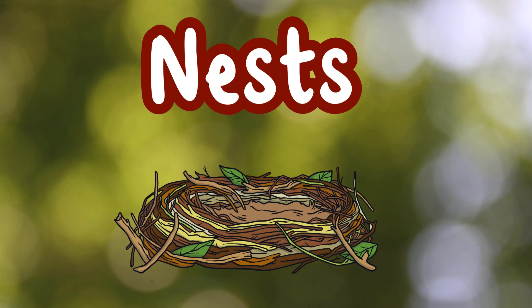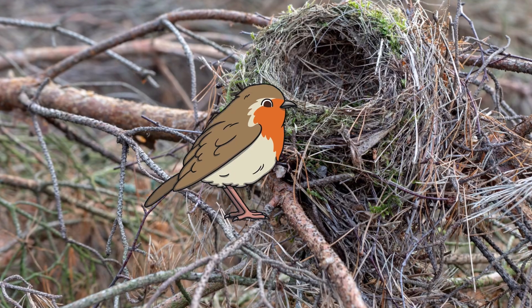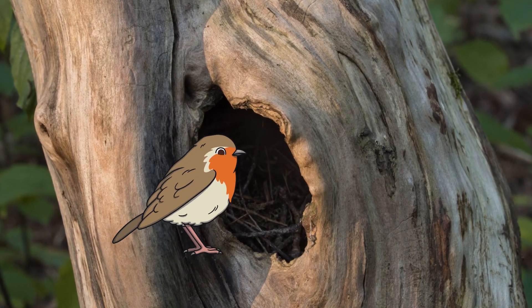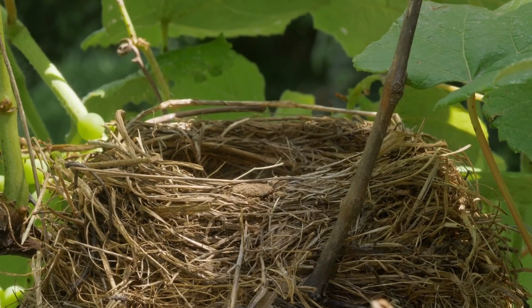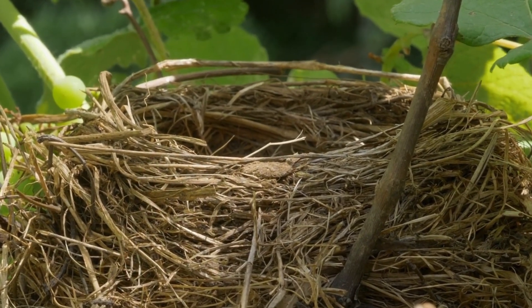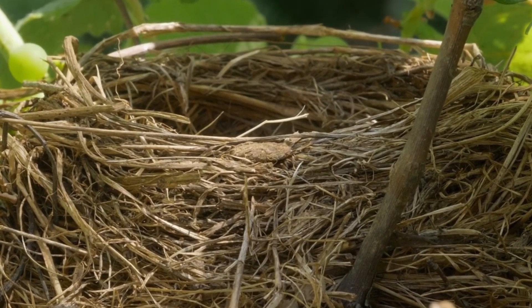Nests. Female robins build the nests. She will usually build it low down in a pile of logs or tree hollows, or even in strange places like flower pots or post boxes. The nest is made from grass, leaves and moss, and the inside is lined with soft hair to keep the eggs cosy and warm.